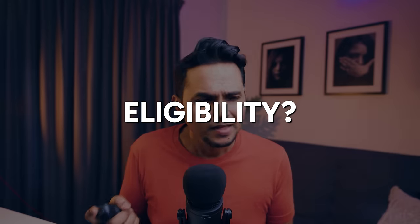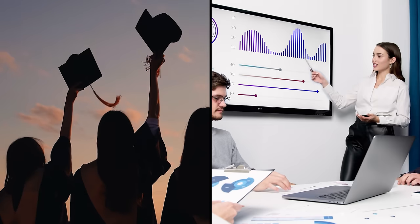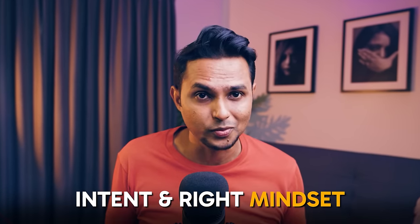One of the frequently asked questions regarding UX design is about eligibility — 'I am XYZ and I have been doing ABC. Can I be a UX designer now?' Whether you are a recent high school graduate or a seasoned professional looking for a career change, this field is open to everyone. Anyone from any walk of life can pursue UX design as a career if you have the intent and the right mindset to learn it.